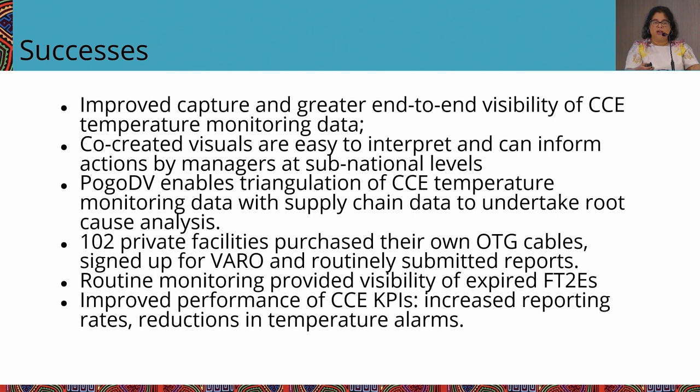We were partially successful: we improved capture and end-to-end visibility with a very affordable mechanism — no airtime was paid. The Varro app is free. The OTG cable costs less than one US cent. Once health workers made a commitment to do this, they did it without any support from the project. One philosophy of ours is that for any kind of technology or data, you have to look at people and process as well.